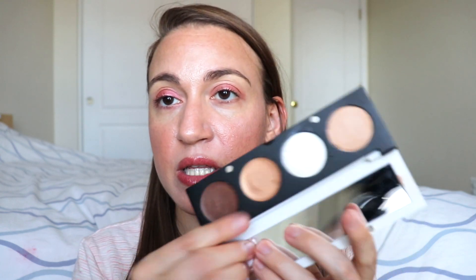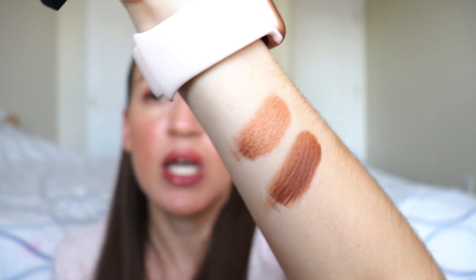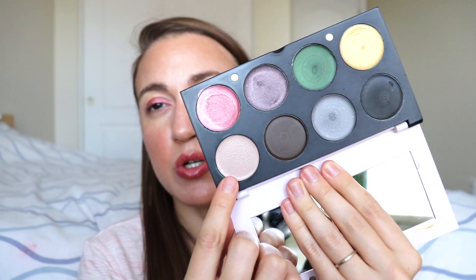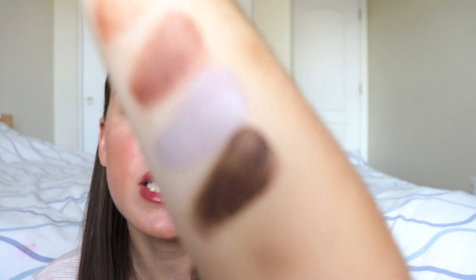A lot of you guys have expressed interest in the Organic Skin Co. back when I did that video in January. So I'm going to start with these first two shades. This is a gold shade called Highlights, and the shade next to it is sort of a plummy shade called Daydreamer. These aren't going to be the cleanest swatches. I really like Daydreamer all over the lid — I tend to use these eyeshadows one at a time as sort of a smoky eyeshadow. Then moving over, we've got Misty, which is sort of a matte, non-shimmery taupe color, and Coco, which is a rich brown color.